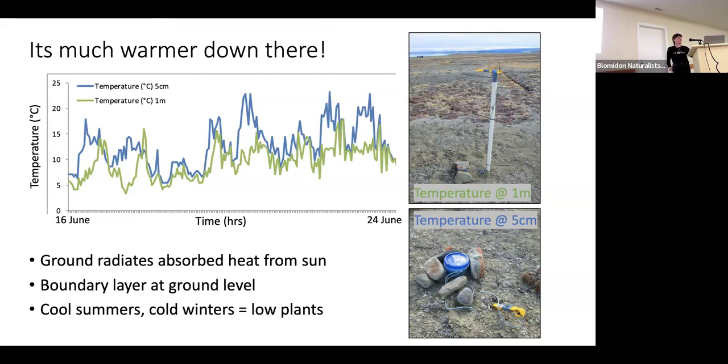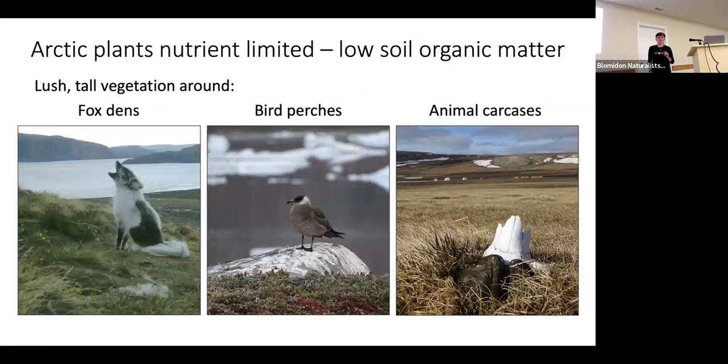Plants also contend with a nutrient-poor environment. Temperatures are low, the growing season is short, so there's not much time for plant material to decompose. Across the landscape you see bright green, taller patches — you can bet it's going to be a fox's den, a lemming colony, a bird perch, or a dead carcass, because those add extra nutrients. You find taller, greener plants and often a different plant community than elsewhere on the tundra.